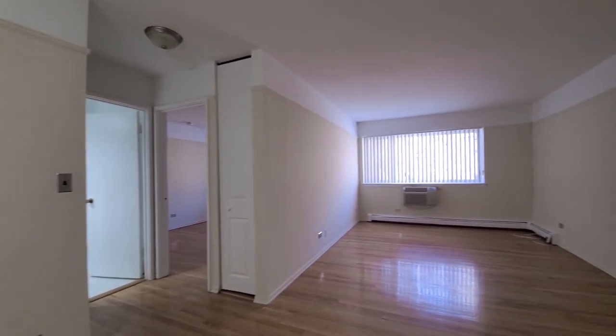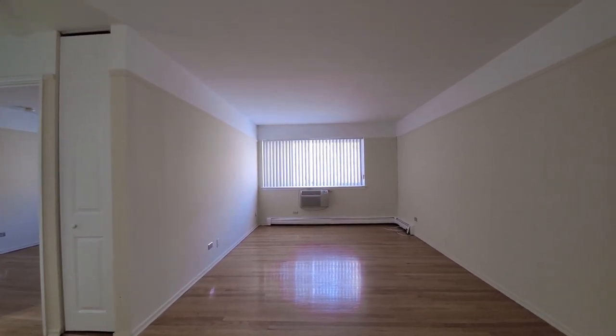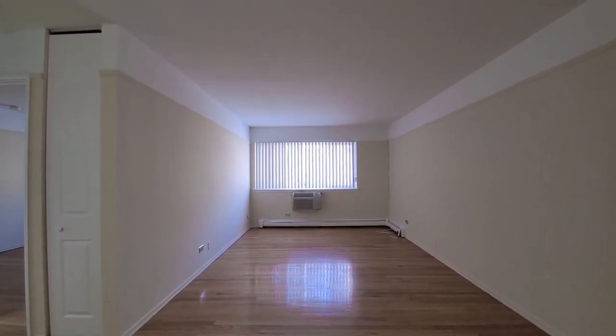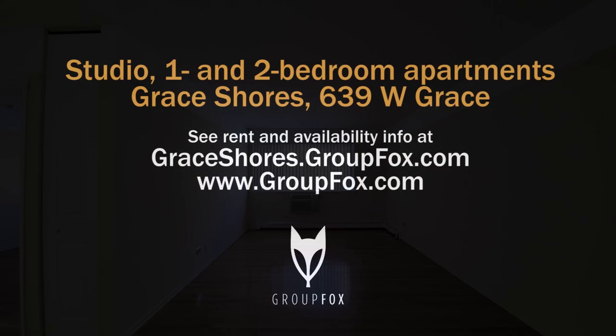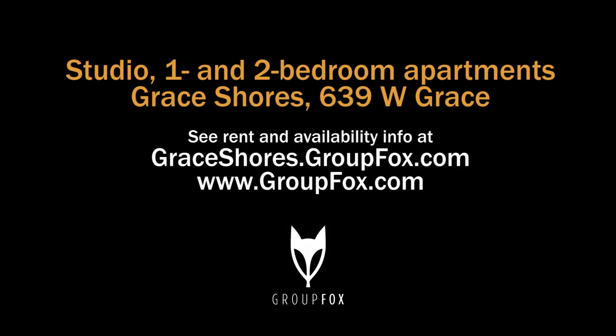Terrific location. If you're looking for an apartment toward the budget-friendly part of the scale, put Grace Shores on your must-see list. Head to the building's website to see floor plans and near real-time rent and availability info.